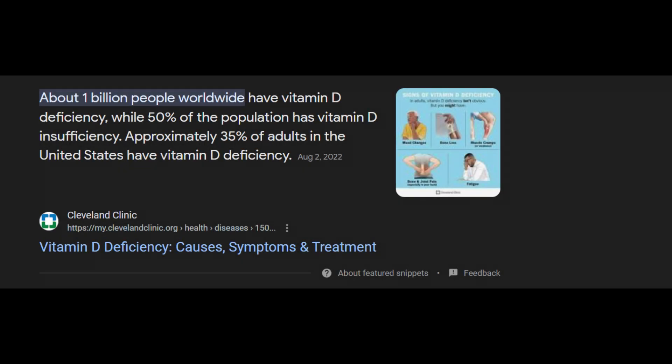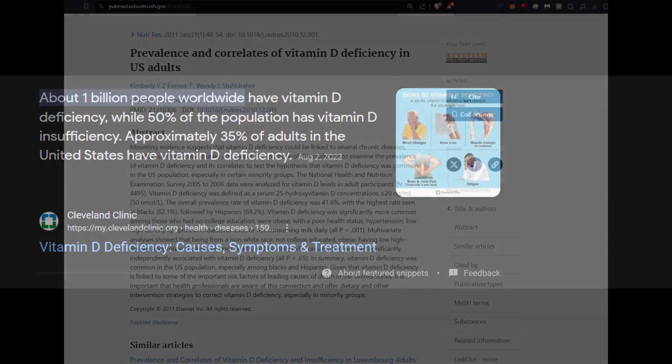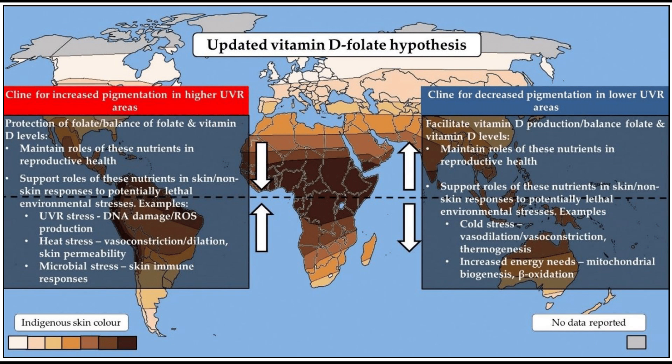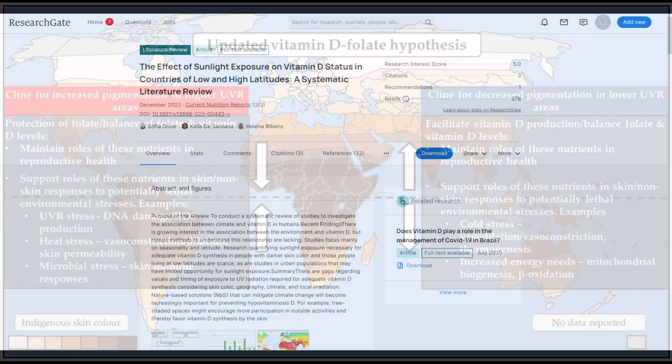This next section covers the vitamins and mineral levels in your blood. Comprehensive blood work should also include an evaluation of your vitamin and mineral levels, with a particular focus on vitamin D deficiencies. Whether you're somebody with a low melanin content or a high melanin content, depending on where you live, it can affect how much vitamin D you're producing.